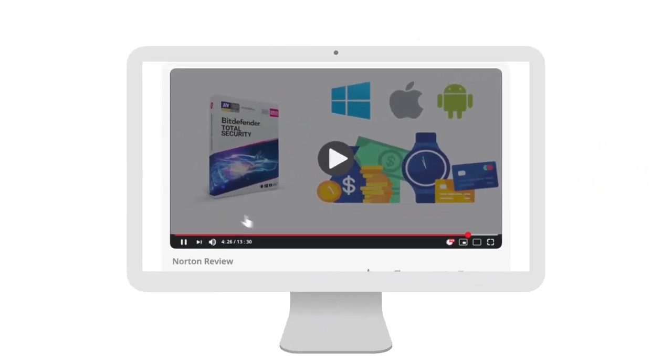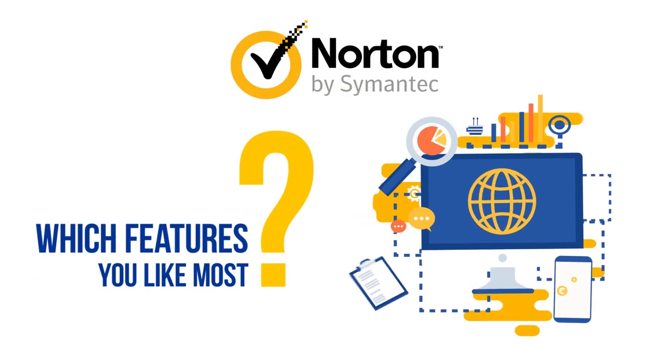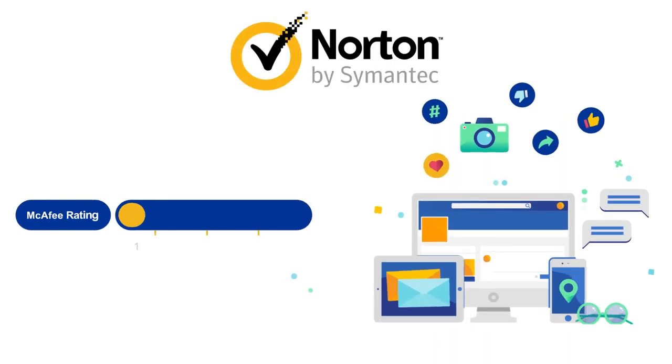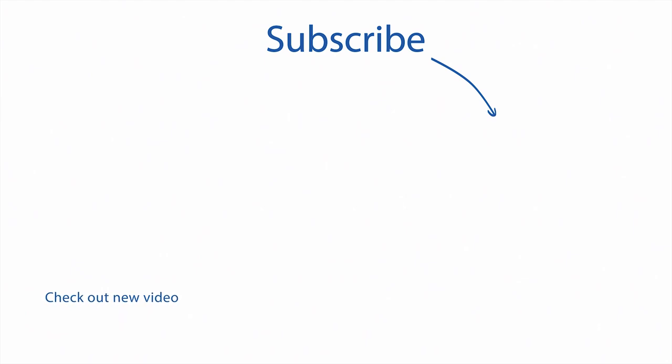We hope you enjoyed this video. Please give it a thumbs up and subscribe to our YouTube channel so you don't miss future videos. Let us know which antivirus software you use and why, and share your feedback in the comments section. If you are already a Norton user, which feature do you like the most? If you're not a Norton user, on a scale of 1 to 10, how likely are you to switch to Norton in the near future? We reply to all comments and may include your feedback in our next video.